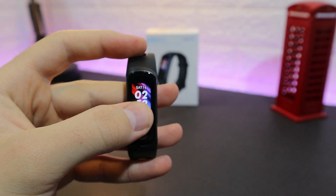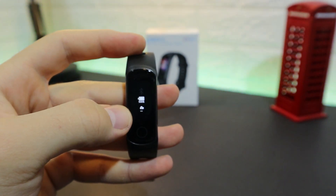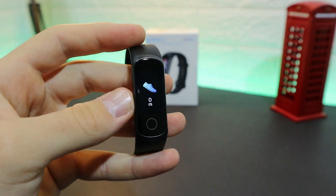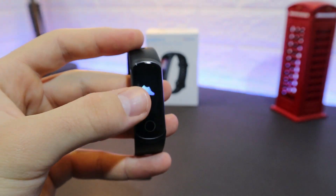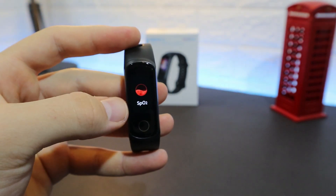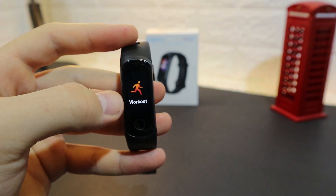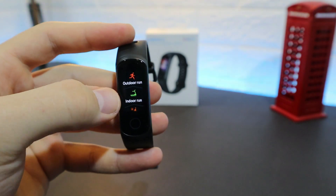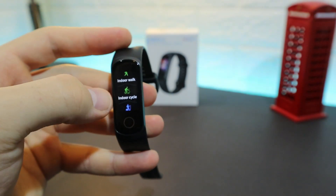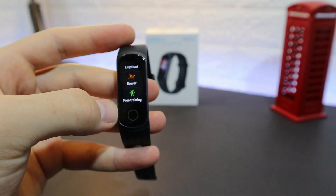Now for the Honor Band 5i — we have the Bluetooth logo, time, date, and battery percentage. Swiping shows steps, heart rate which we'll test later, blood oxygen which is not available on the Xiaomi, sleep tracking, and a Workout section with outdoor run, indoor run, outdoor walk, indoor walk, indoor cycling, elliptical, rower, and free training.